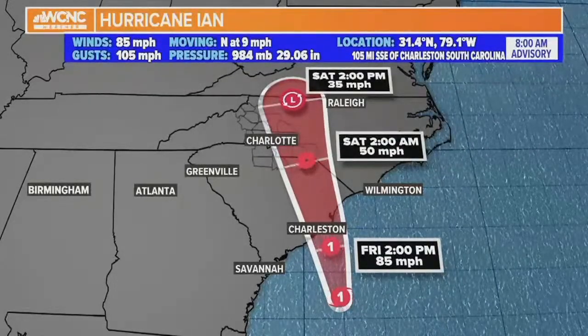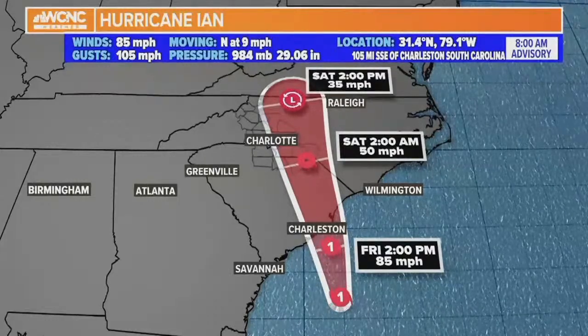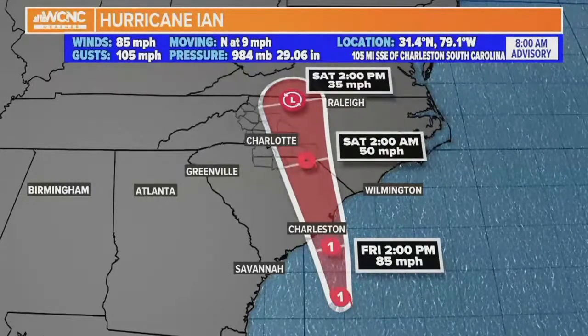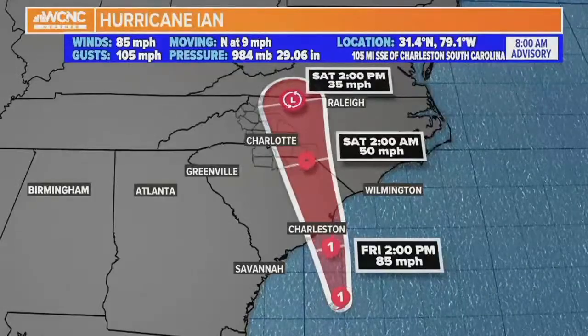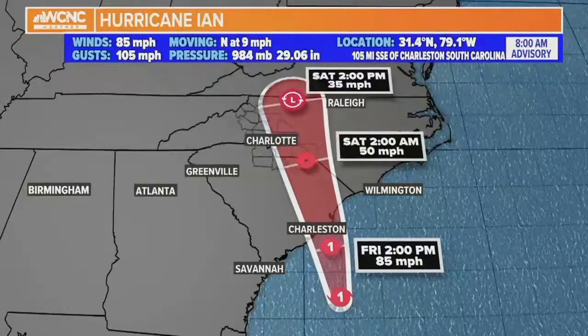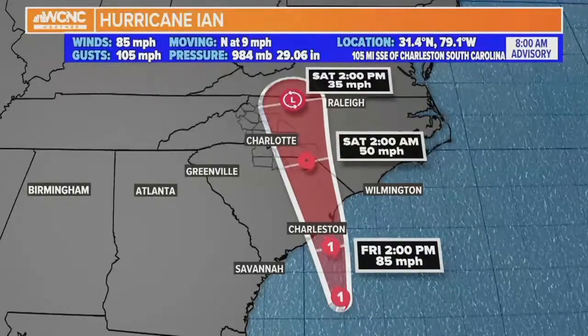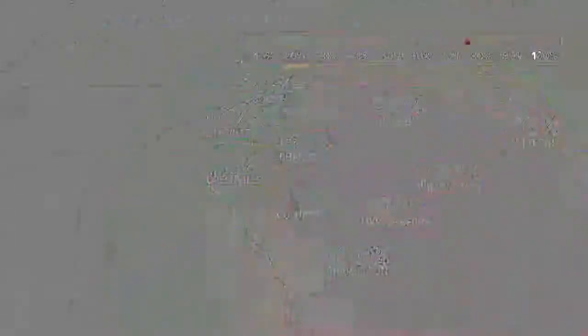We will have downed trees that will take out power. Most of the deaths from wind damage are from fallen trees. Older trees — particularly like in the Myers Park neighborhood, where those trees were 100 years old — those are the ones that typically can go down. Those are the gigantic trees. You can see the track takes the remnants across the Charlotte area, then all the way north, tracking into areas in the southwestern corner of Virginia as we get into the early part of the weekend.